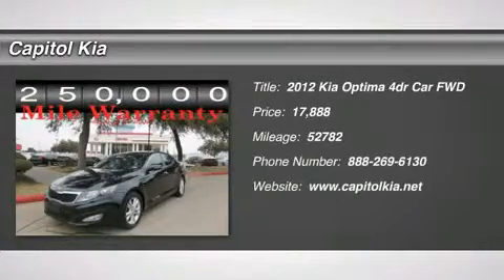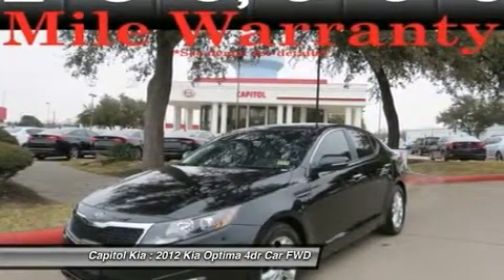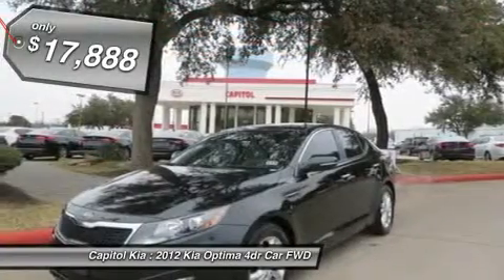Contact Capital Kia today for information on dozens of vehicles like this 2012 Kia Optima X. When your newly purchased Kia from Capital Kia comes with the Carfax buy-back guarantee, you know you're buying smart.